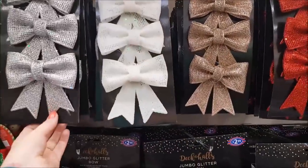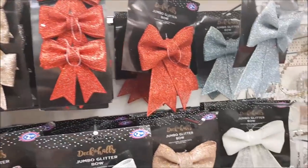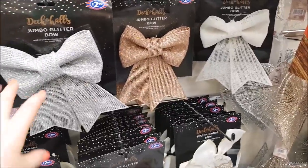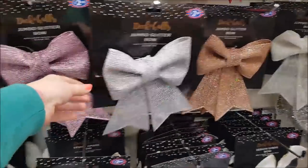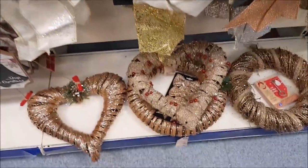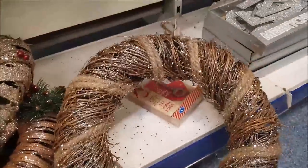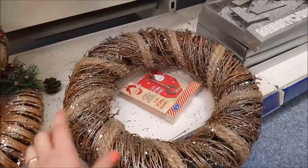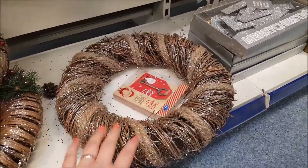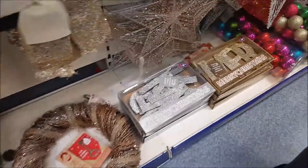Then we have these bows — these are fantastic for any time of the year, not just Christmas, as long as it fits your decor and colour scheme. You've got the large ones at £2.99 — that pink one is pretty as well. At the bottom I wanted to show you these wreaths — this is £8.99 but you can glitter it up with all sorts of things; you could put bows on them, berries, greenery. You don't have to just leave it as they've planned it.